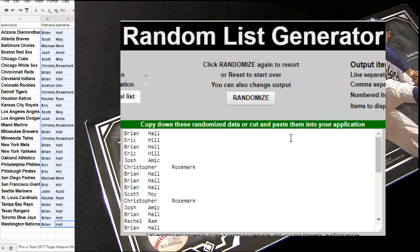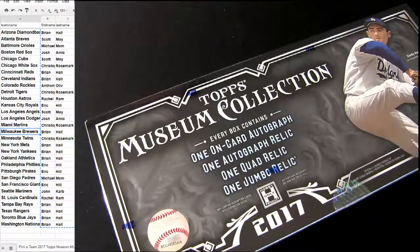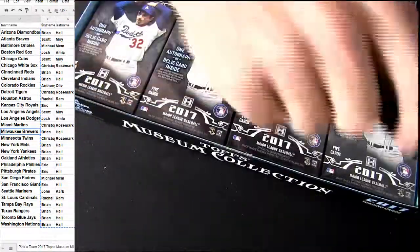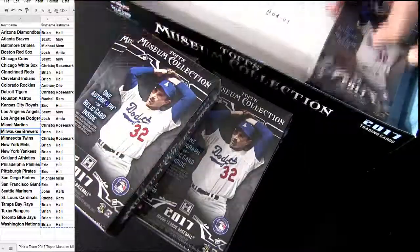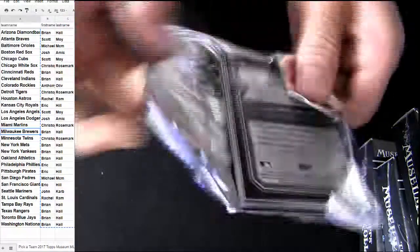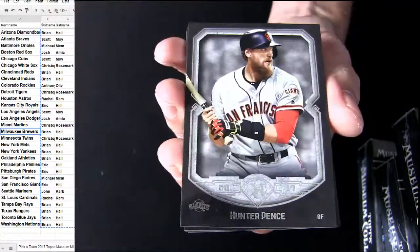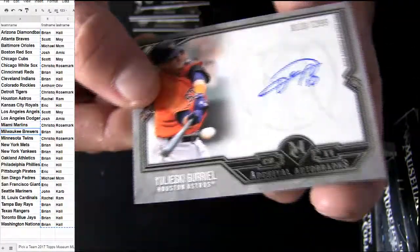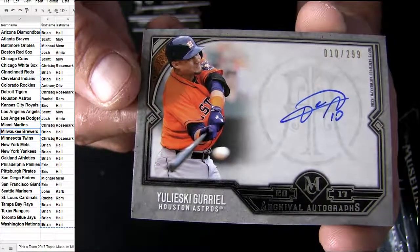Museum number 25. Good luck. Let's see what we got coming up here next. Alright, let's see if you picked a good one, Brian. Addison Russell on top. All cards go outside museum breaks. It's going to be an Astros pickup. Auto coming out on top, 299. Houston is Rachel.